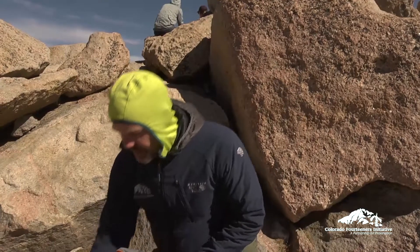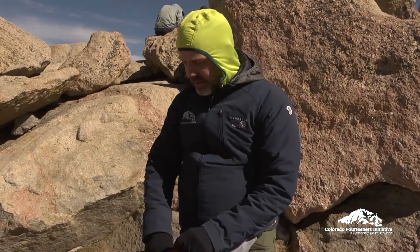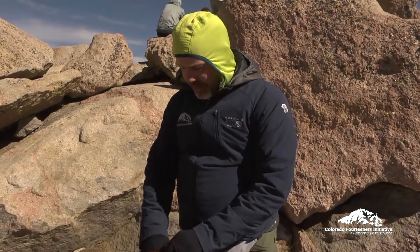A headlamp is always vital when you're out on a 14er, depending on the season and how long the days are. You might be starting in the dark and ending in the dark. Headlamps are now increasingly lightweight and very effective.